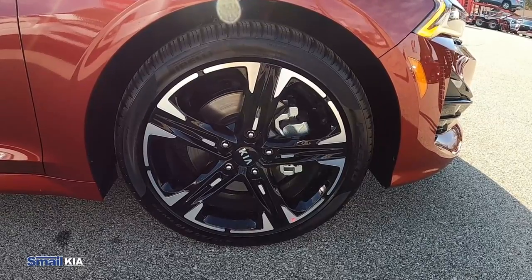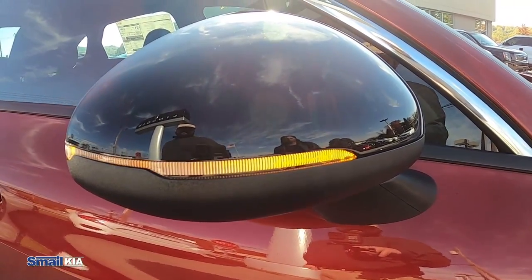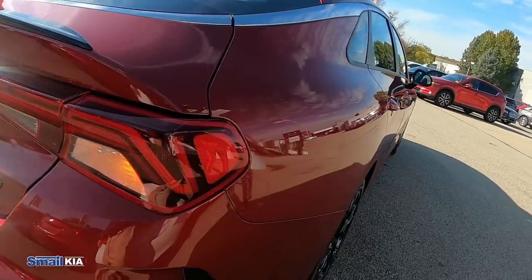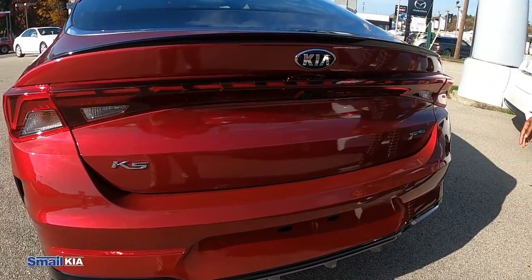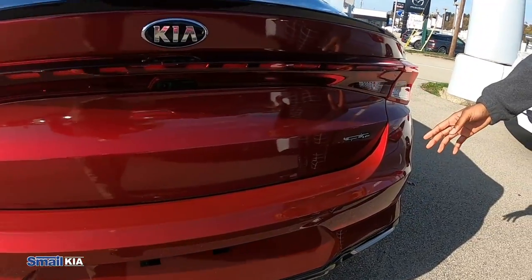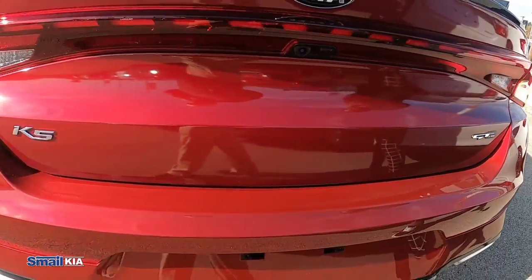There's also 18-inch alloy sport wheels. We have blinkers on the side mirror with the black accents. As we come around the back here we see more black accenting. We even have the black spoiler on the back, the GT Line badging as well as the K5 badging.